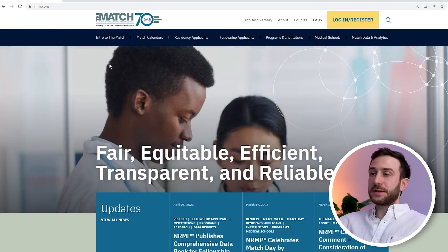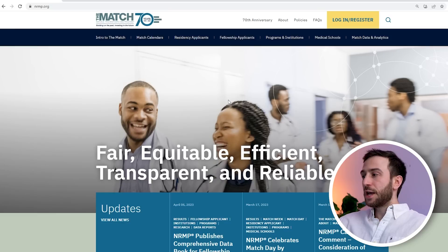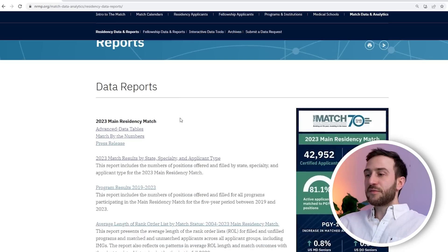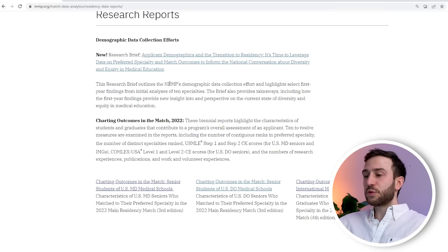I want to show you the information from the website itself, which should be easier to understand. If you go to the NRMP website, go to match data and analytics, scroll down to residency data and reports, and here you can find the 2023 main residency match. We'll go over the advanced data tables, but there is a lot of useful information here from the MATCH of 2022.